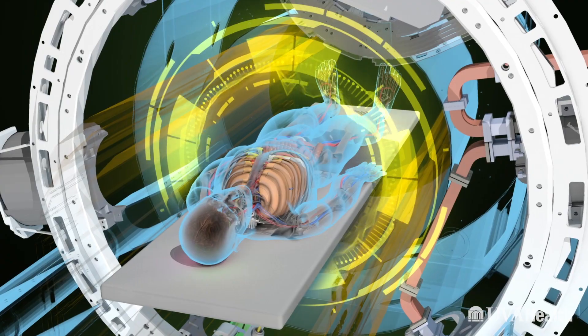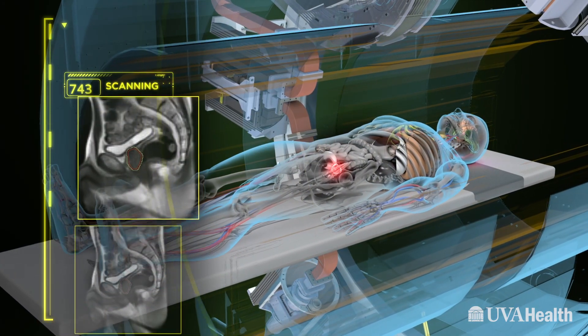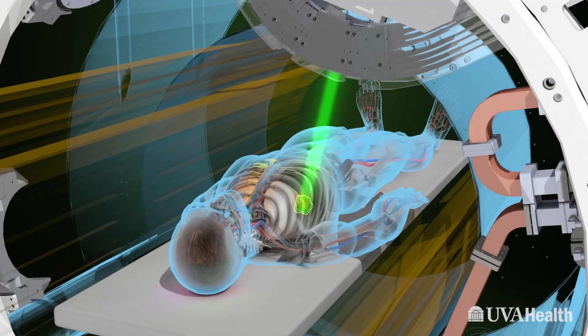There's been a lot of advancement in order to develop the MRI Linac. Normally a linear accelerator would produce a lot of extraneous noise to cloud the imaging quality of our MRI, and the MRI would deflect and ruin the production of our therapeutic radiation. They were able to bring together these technologies and effectively hide them from one another so that they can work in harmony.